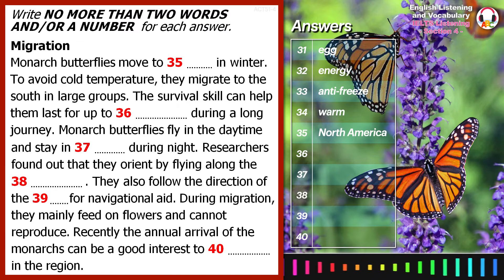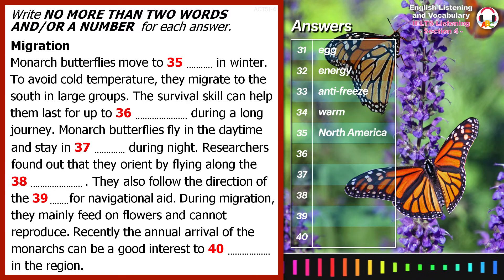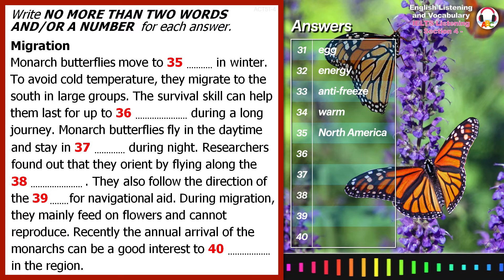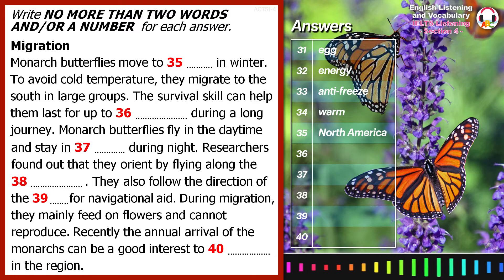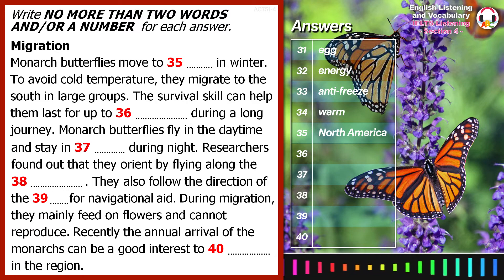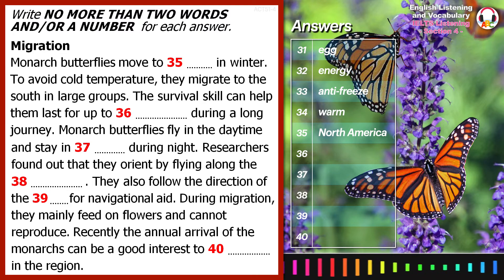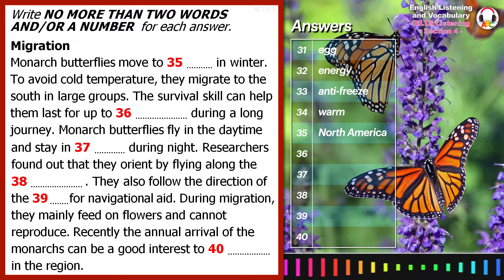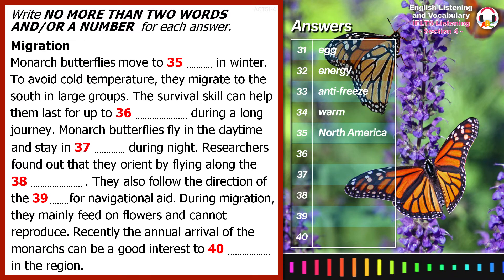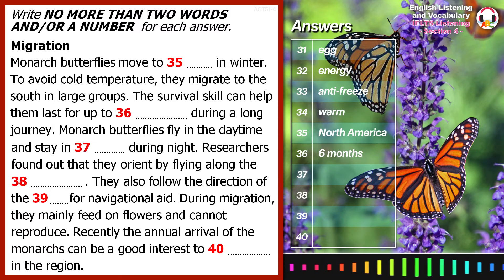At any stage of the life cycle, the monarch cannot survive in low winter temperatures. So when it gets cold, the monarchs begin to gather in huge groups and fly south. They can travel up to three and a half thousand miles. But only the last summer generation of monarchs migrates. Normal generations only live for a maximum of ten days, while the last migration generation, as reported, lives for six months, which enables them to take such a long journey.